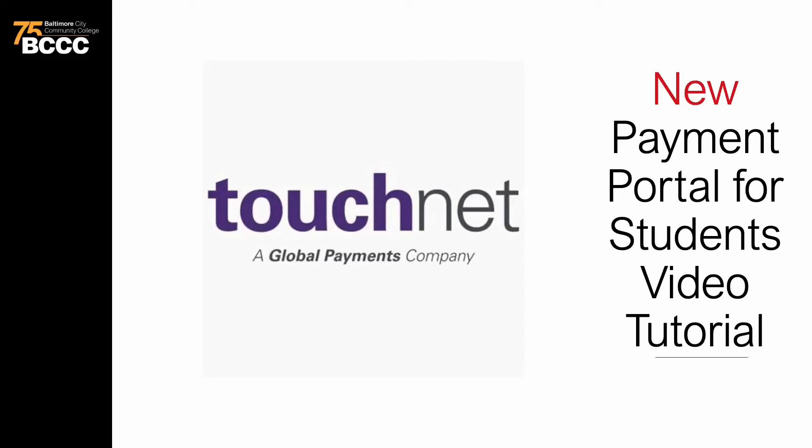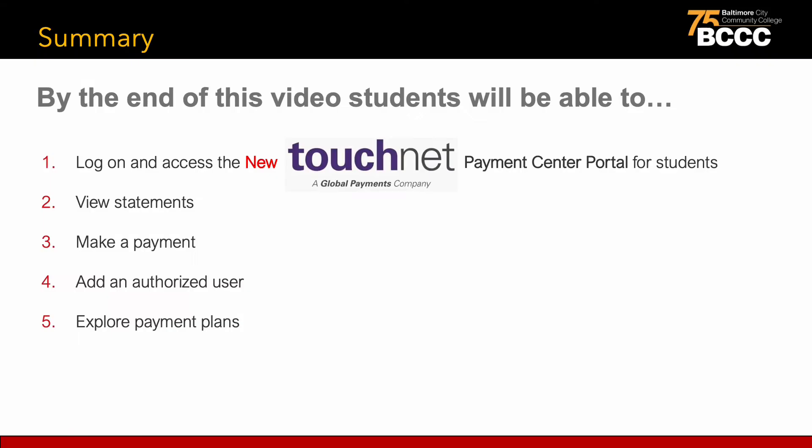Thank you for taking the time to view this quick video tutorial for the new payment portal for students called TouchNet. Baltimore City Community College is implementing a new modern web-based student payment portal for the fall 2022 semester. By the end of this video, students will be able to log on and access the new TouchNet Payment Center portal, view statements, make a payment, add an authorized user, and learn more about payment plans.